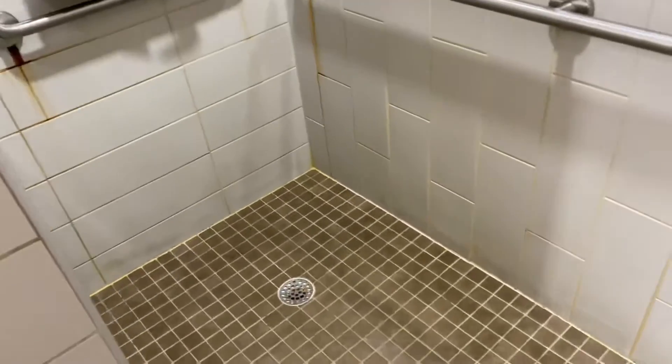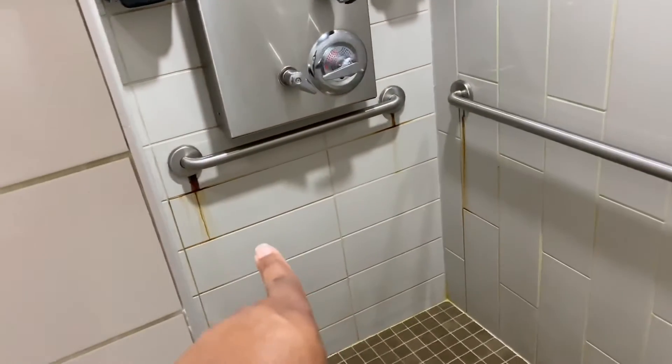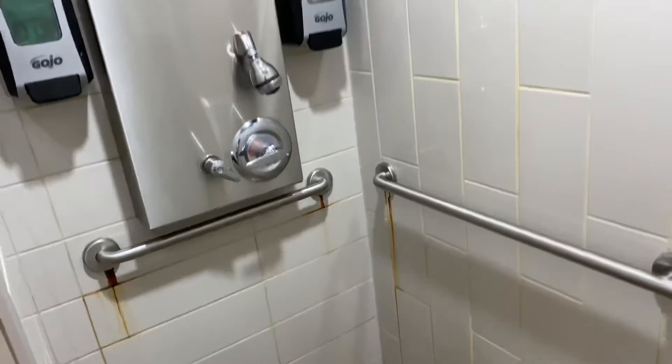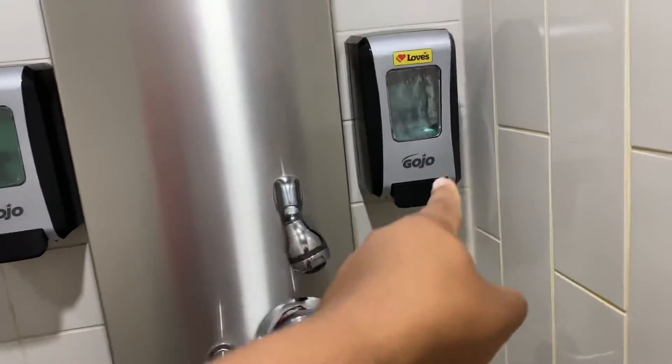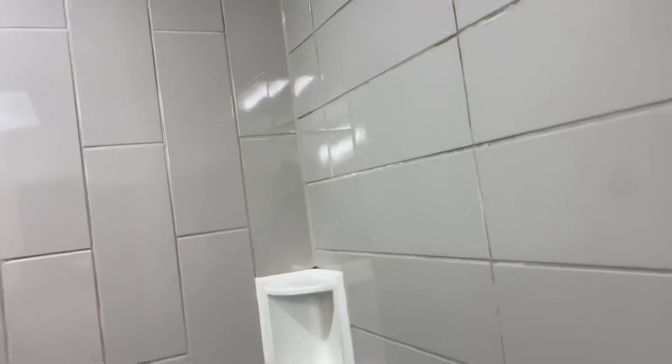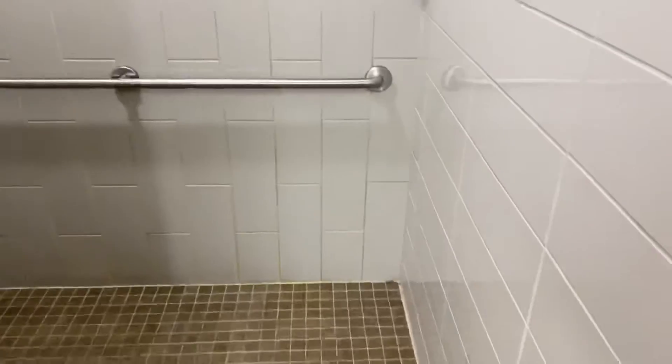That shower can take like 10 to 15 people, but that's nice, really. It's probably a little rusty or whatever, but they do have soap and shampoo. It's pretty cool.